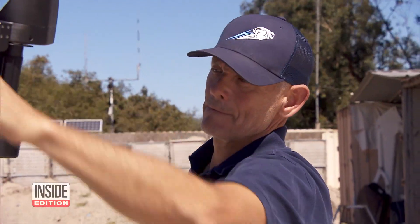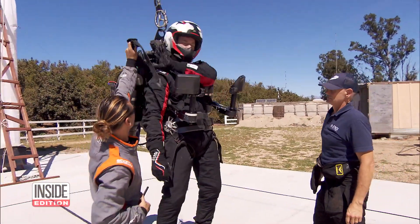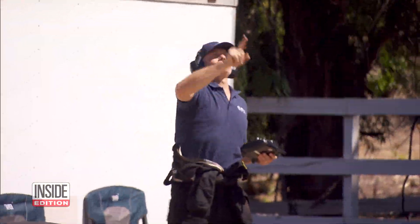Is it safe to fly in a jetpack? It is safe. The thing that makes it safest is a remote control system, so no matter what the trainee does, we can take control away from them. David Mayman's company, Jetpack Aviation, in Moorpark, California, is the only place in the world that makes high-powered jetpacks and trains people how to use them.